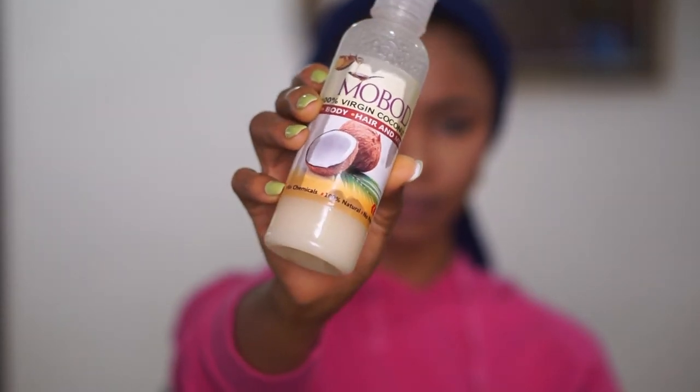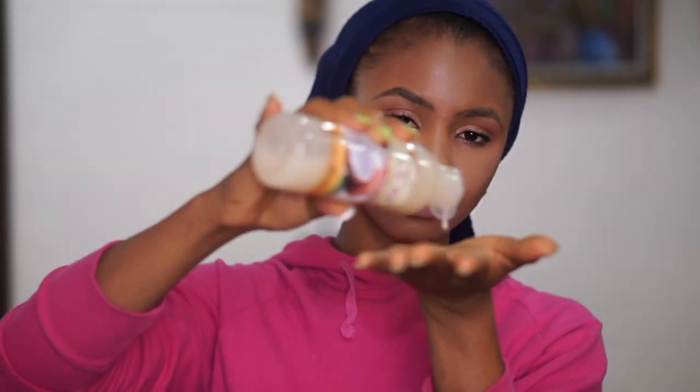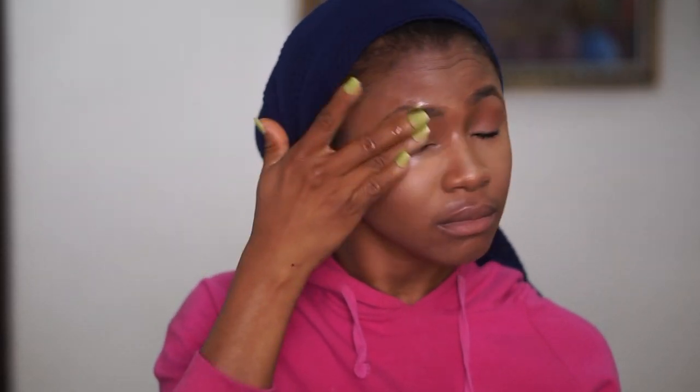First, I'll be using coconut oil to take off my makeup. I'll apply a little in my hand and rub it all over my eyeshadow and lips. For people that use black eyeliner, it's easier to use coconut oil to take it off. I'll apply coconut oil all over my face and then use a wipe to wipe it off — it's easier to wipe since you already have the coconut oil on your face.